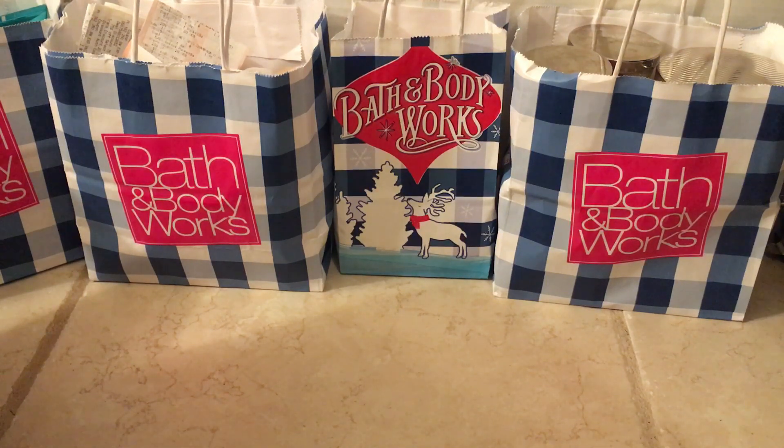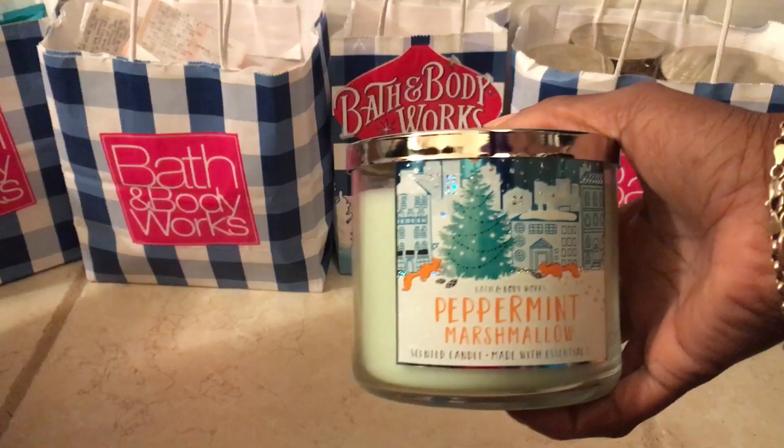So we're going to start with the only candle that I got. It was originally $10 online, but with the 20% off I ended up paying $7.54, and it's in the scent Peppermint Marshmallow.